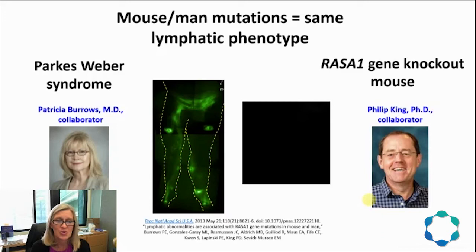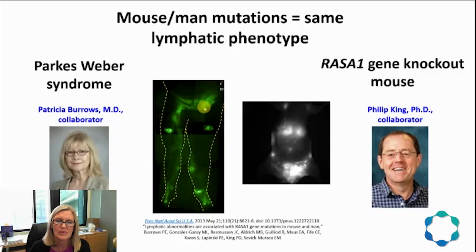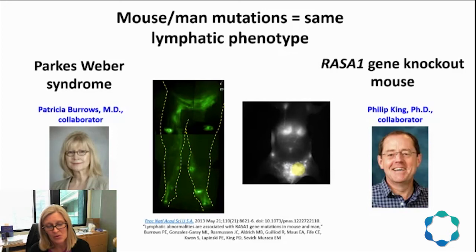Dr. Patricia Burrows, an interventional pediatric radiologist, collaborated on a NERFLY imaging study of a Parkes-Weber syndrome subject. This syndrome is marked by port wine stains and an overgrown limb. The NERFLY imaging revealed aberrant lymphatic vessels in both the affected and unaffected legs, and a genetic mutation in the RASA1 gene correlated with RASA1 mutations in mice, which also displayed similar overgrown lymphatics. Dr. Philip King of the University of Michigan Medical School collaborated on the genetics and animal model side of this study.